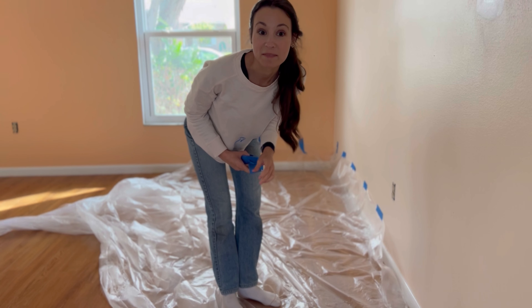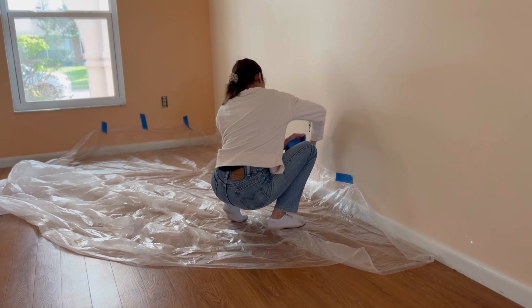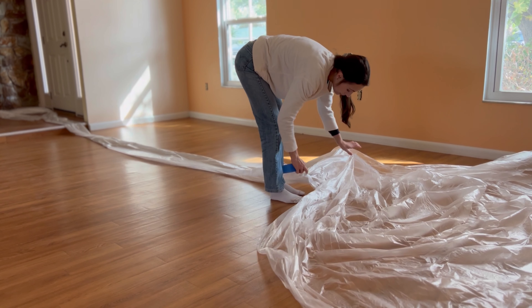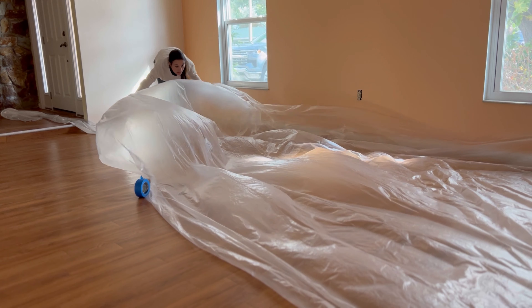While they scrape the ceiling, my job is to prep the room. We quickly learned there is a right way and a wrong way to do this process. We watched videos of people trying to scrape the popcorn off dry — let me tell you there is an easier way.